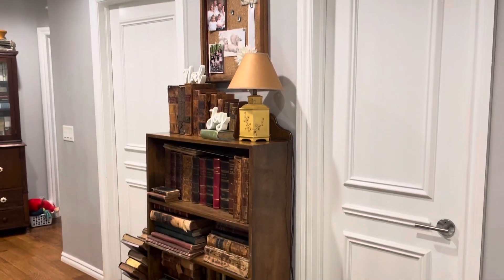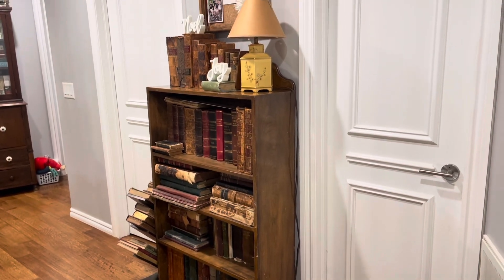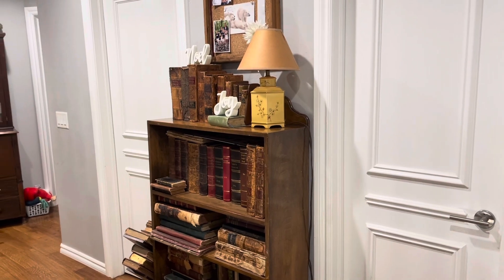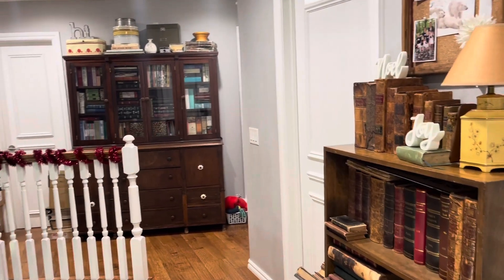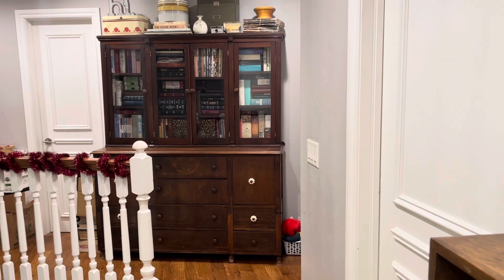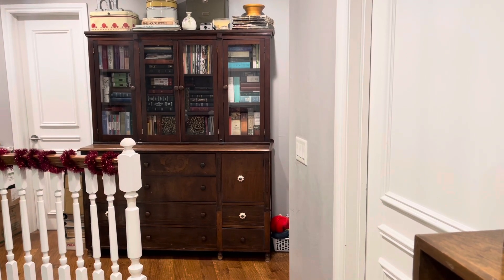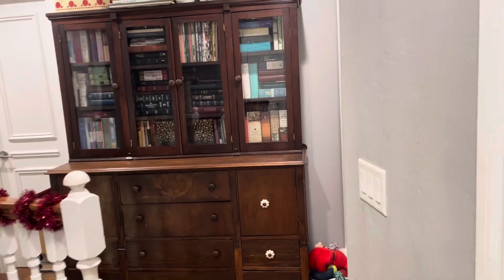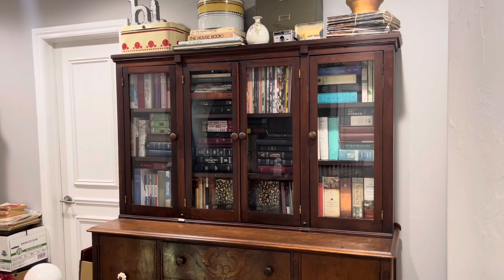I'm in my hallway upstairs and I have this bookcase here with a lot of my old books that I've picked up. I love the way it looks. My craft room is that second door on the left, and over here is another piece of furniture I picked up - this is all secondhand, either off Facebook Marketplace or thrift stores. I love this piece, it's an old dining hutch, very old, and I keep my Bibles in there.